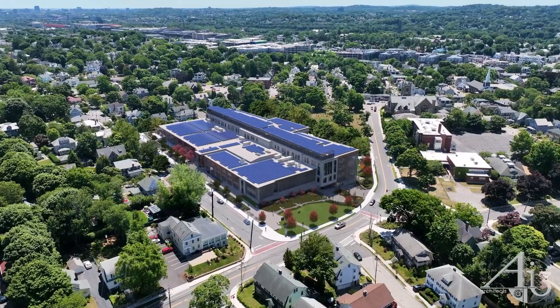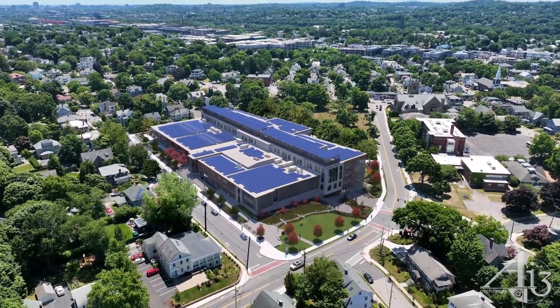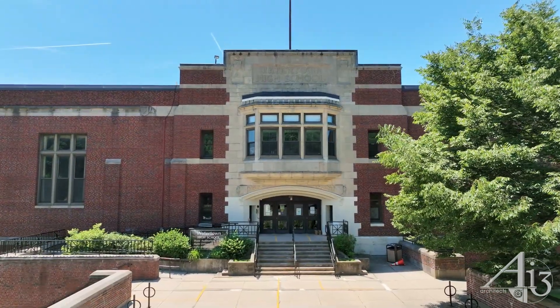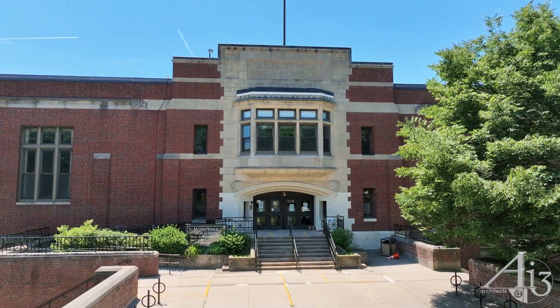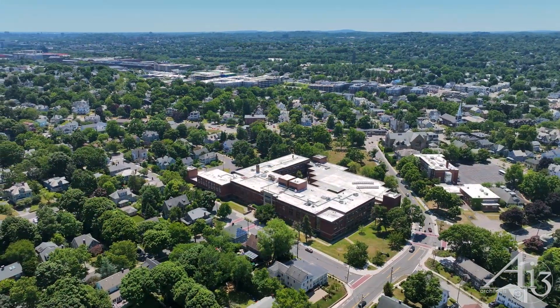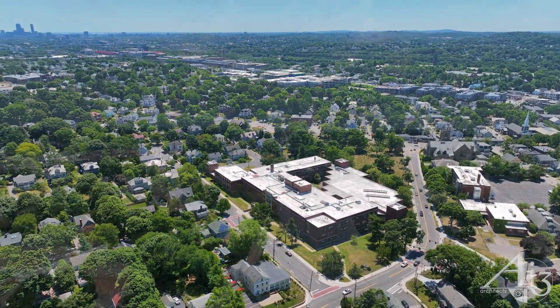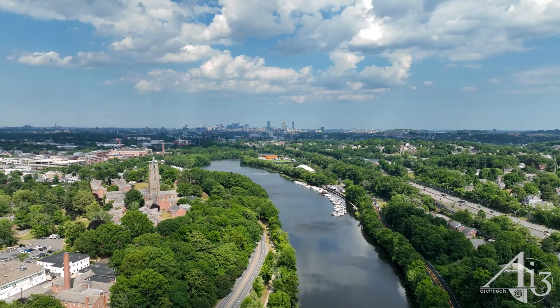The architectural team at AI3 is proud to present the design of the new Watertown High School. The existing high school is centrally located in the city amongst tree-lined streets in a densely populated residential neighborhood, at the corner of Columbia and Common Streets, and only a few blocks away from the Charles River.